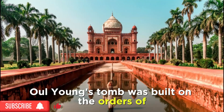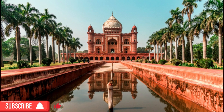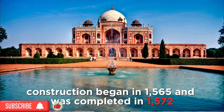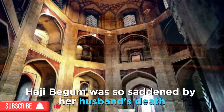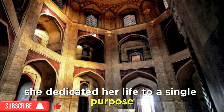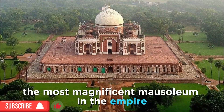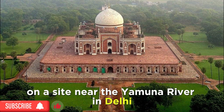Humayun's tomb was built on the orders of his first wife and chief consort, Empress Haji Begum. Construction began in 1565 and was completed in 1572. Haji Begum was so saddened by her husband's death that from then on she dedicated her life to a single purpose: to build a memorial that would become the most magnificent mausoleum in the empire, on a site near the Yamuna River in Delhi.